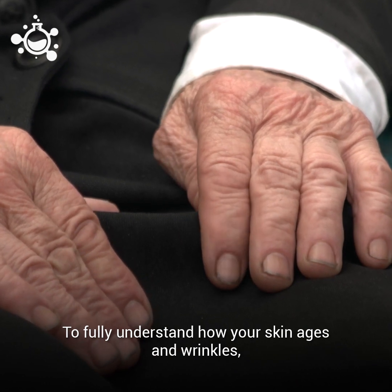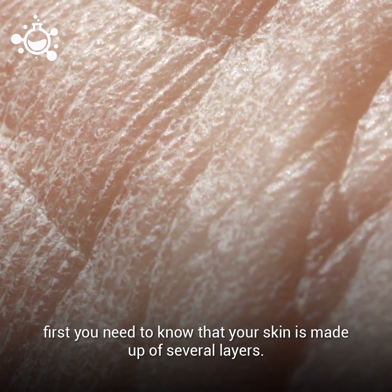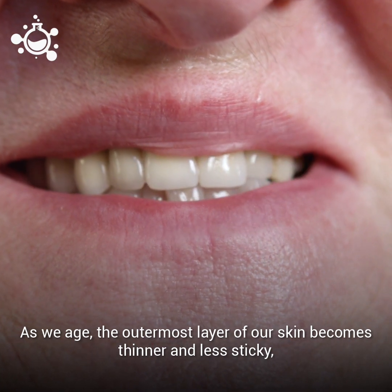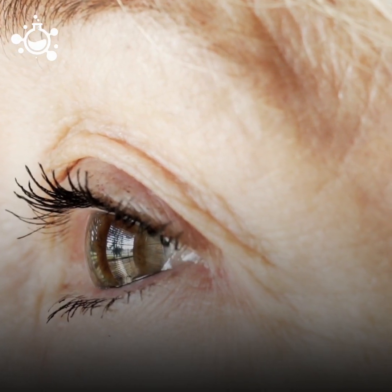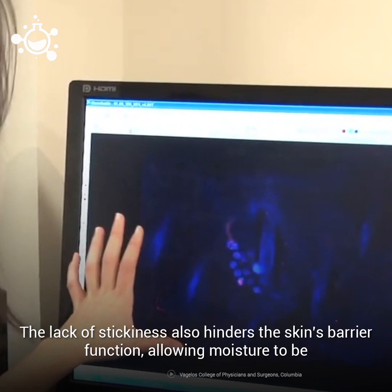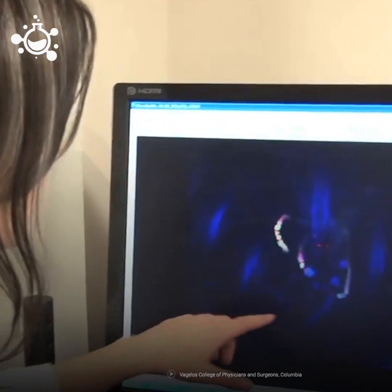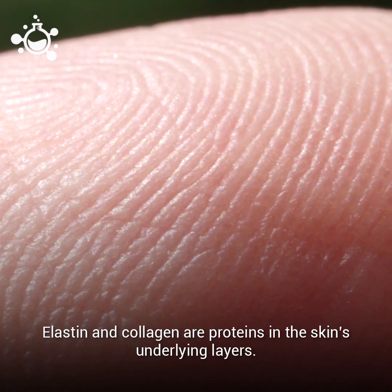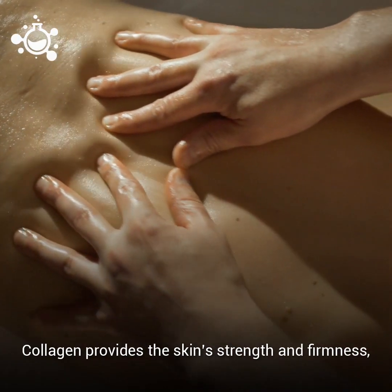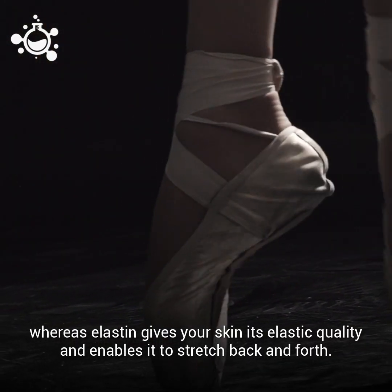To fully understand how your skin ages and wrinkles, first you need to know that your skin is made up of several layers. As we age, the outermost layer of our skin becomes thinner and less sticky, causing the skin to look noticeably thinner. The lack of stickiness also hinders the skin's barrier function, allowing moisture to be released instead of being retained in the skin, causing dryness. Elastin and collagen are proteins in the skin's underlying layers. Collagen provides the skin's strength and firmness, whereas elastin gives your skin its elastic quality and enables it to stretch back and forth.